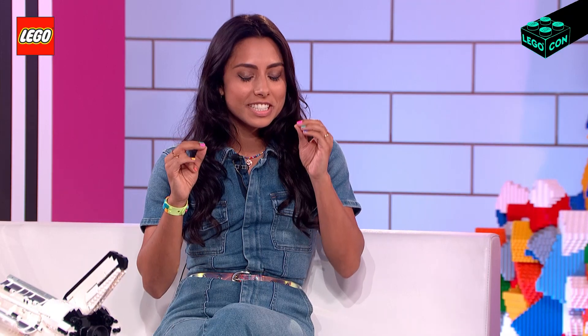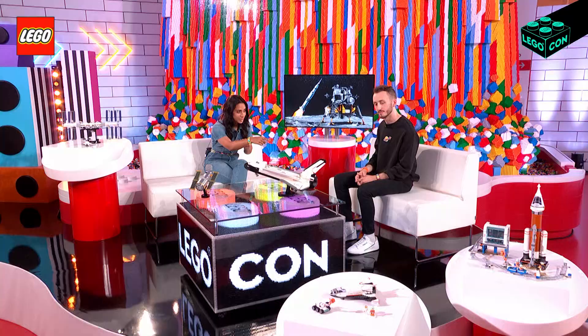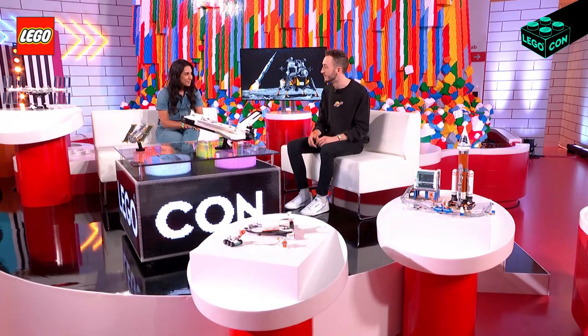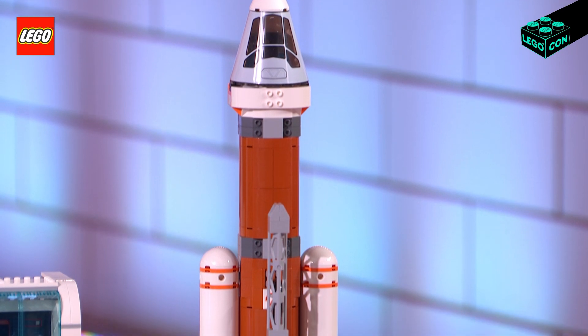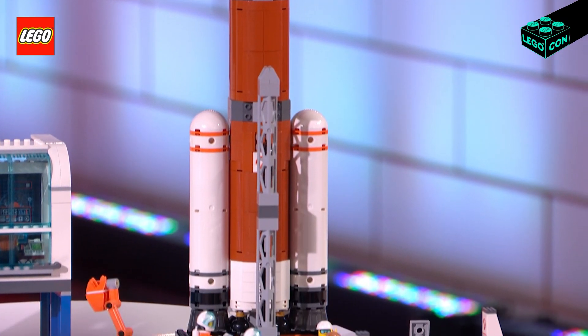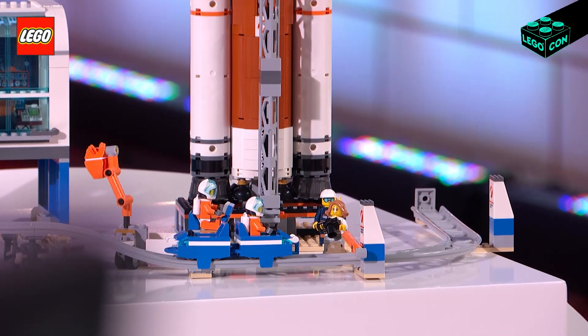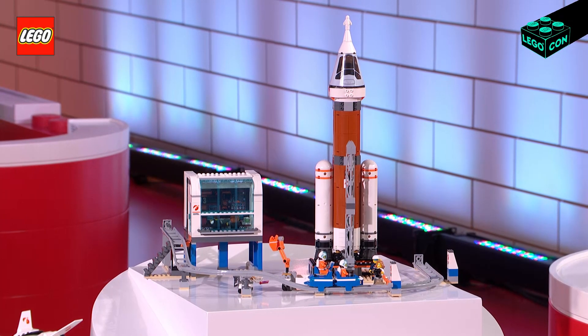The commitment to attention to detail is so incredible. I want to ask you about this one too, because this one seems to be the most complex build out of all the ones we have here. So this is the City Deep Space Rocket. Whilst the Space Shuttle and the ISS are based on older space icons, this is at the cutting edge of space travel, because it's based on the Artemis rocket that's going to be launching at the end of this year. And I heard there's an extra special feature for it. Yes, there is.